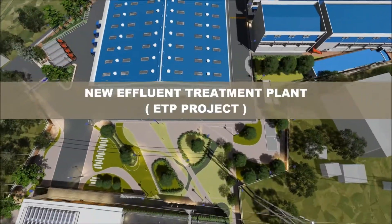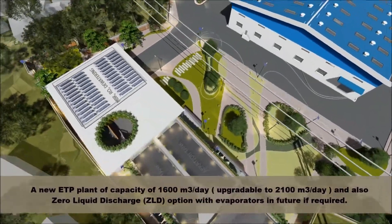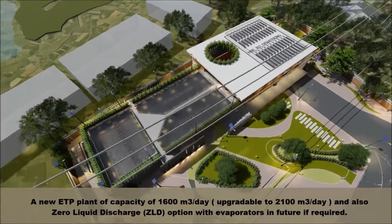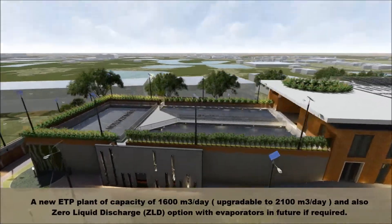New Effluent Treatment Plant project: A new ETP plant with a capacity of 1,600 cubic meters per day, upgradeable to 2,100 cubic meters per day. A zero liquid discharge option with evaporators is also planned for the future if required.